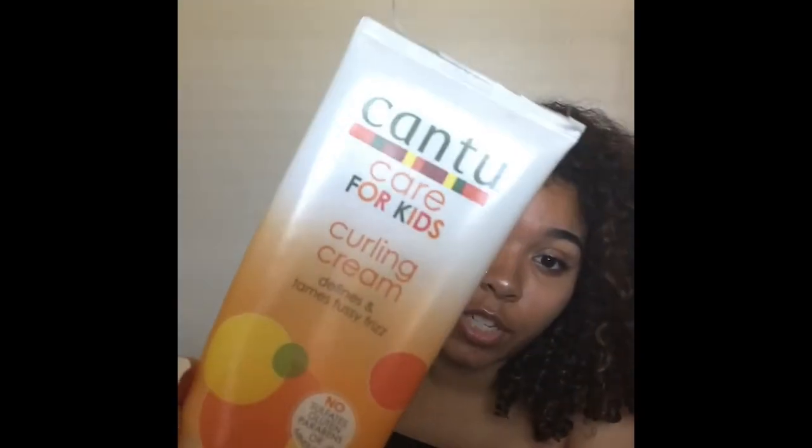They're only like $2.97 at Walmart, I think. And then I go in with my Cantu Care for Kids Curling Cream — it defines and tames fussy frizz. This stuff is bomb. It comes in a little squeeze tube and it smells so good. I don't use anything in my hair that stinks.